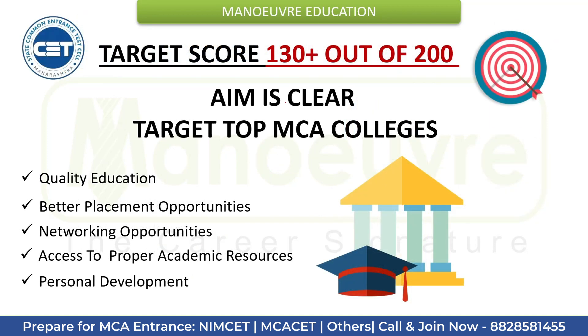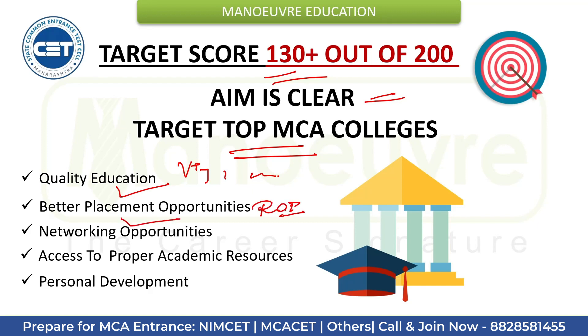Target 130 out of 200 and get into top MCA colleges like VJTI, SPIT, and SPPU. Securing a seat in any of these colleges is worthwhile because they provide quality education, better placement opportunities — ROI matters relative to fees — networking opportunities, access to rich academic resources, and personal development, and a lot more. So do prepare well and stay motivated through the CET journey.